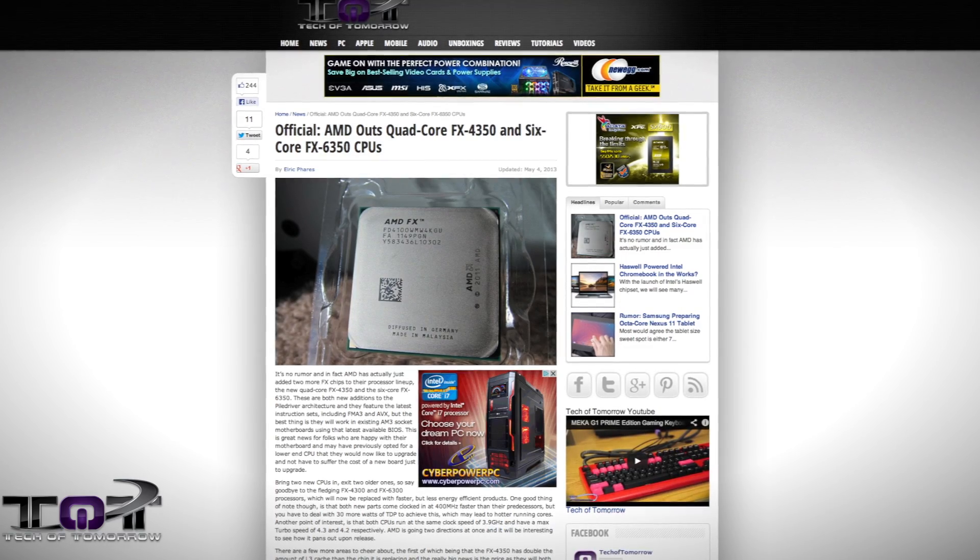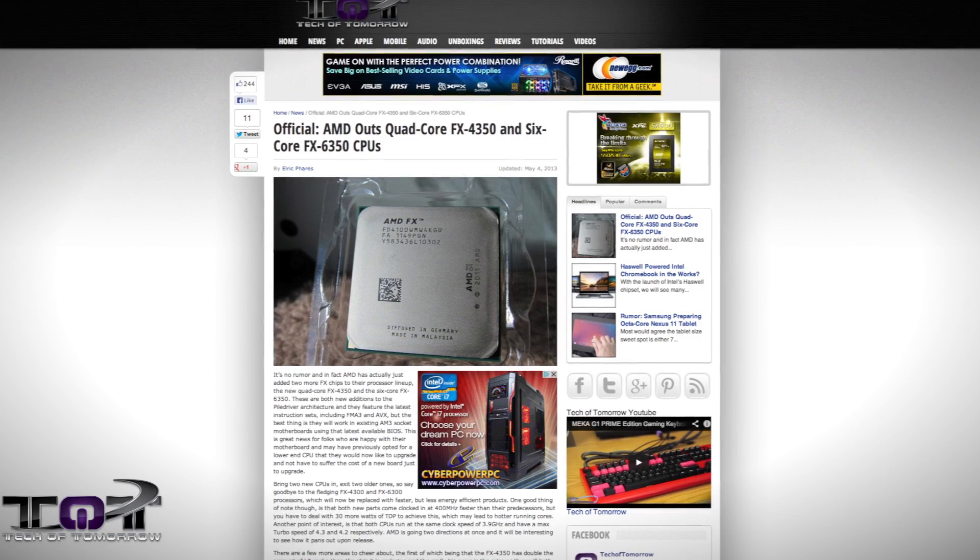First up in the news for AMD fans, excellent news going on right now. You guys all know about the Piledriver technology. The FX6300 and the FX4300 are being replaced. What's going on is you're getting more clock speed, but you're also getting a little bit more in your TDP as well. Six-core release — the new FX6350 is hitting the market.